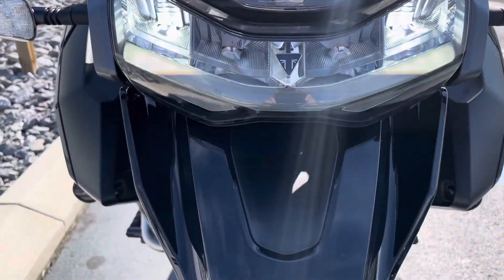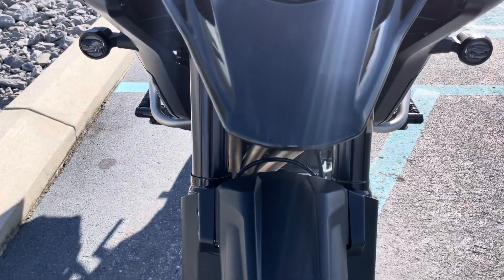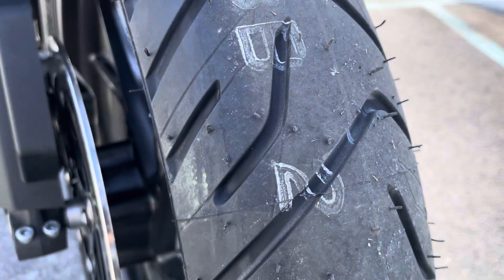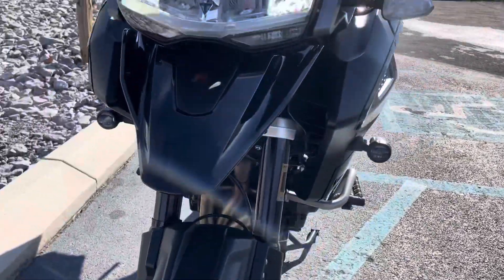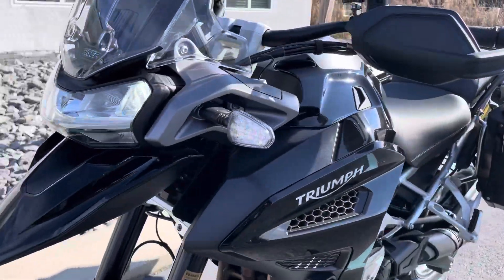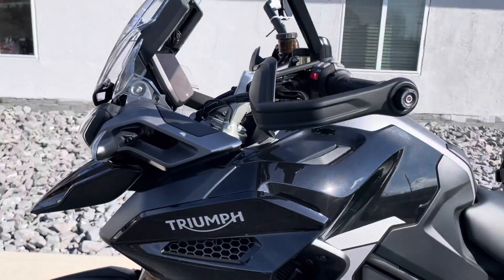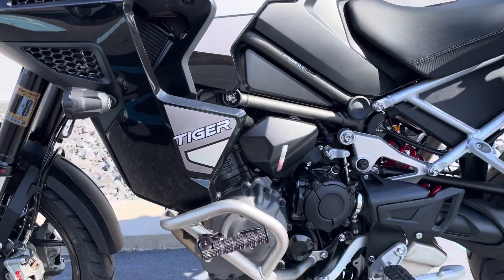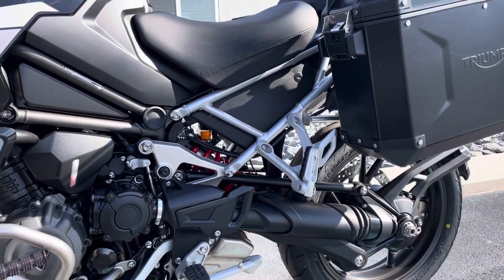Super clean bike. No drop damage. New tires, front and rear. Up to date on service — next service is not due until September of 2024 or 8,600 more miles.